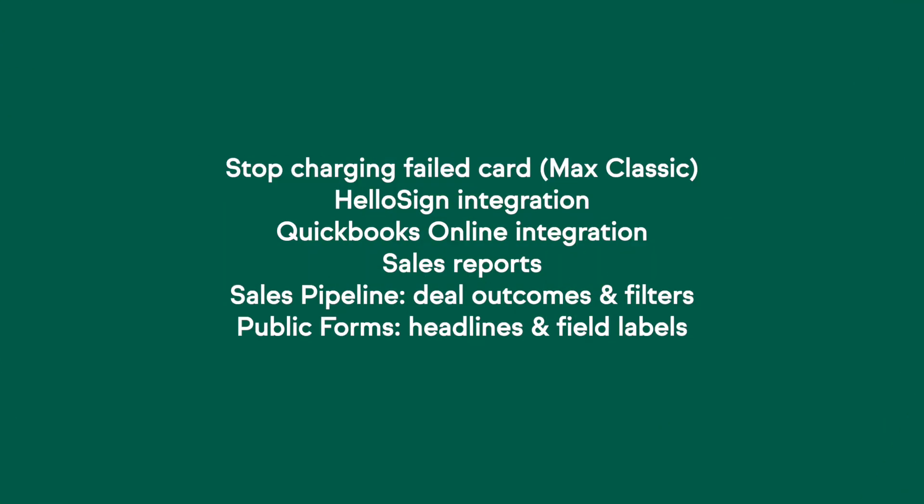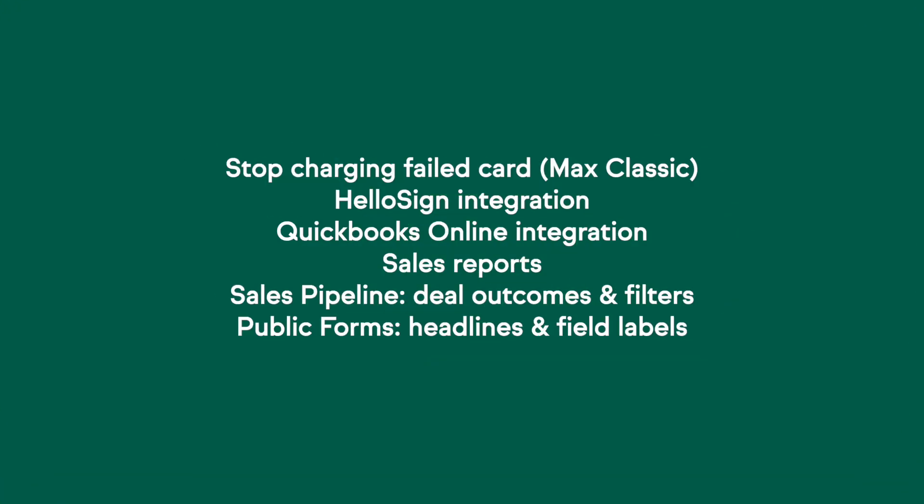HelloSign native integration — I'm so excited for this. You can now integrate natively with HelloSign. It's a premier e-signature tool. Use HelloSign easy automations — it's a breeze. QuickBooks Online integration: we have fixed some bugs, we've revamped it.